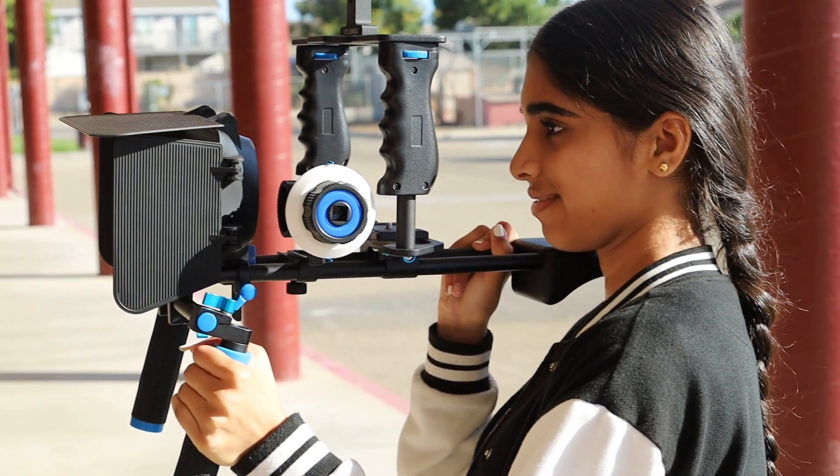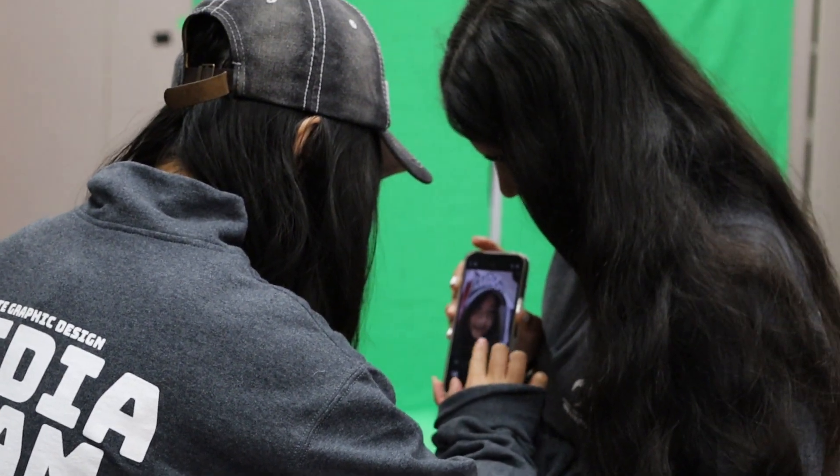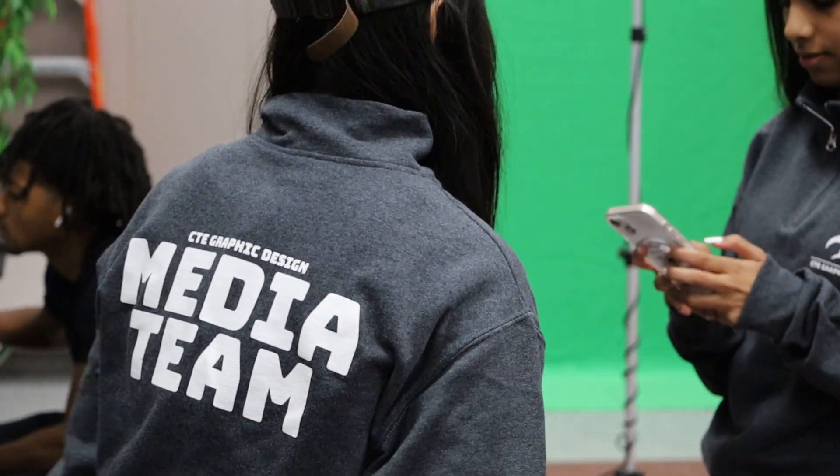Hey guys, I'm Akira Faith. I'm a senior at Western Ranch High School and I've been in the CTE Graphic Design and Photography program all four years of my high school life. CTE basically stands for Career and Technical Education. We offer photography, videography, graphic design, and screen printing. I really enjoy this class because I get to be part of a community where it's student-led and we all get to put our ideas together and make amazing work.